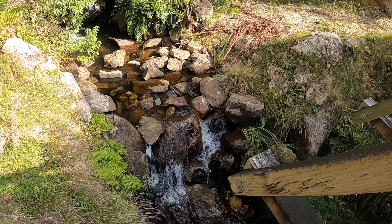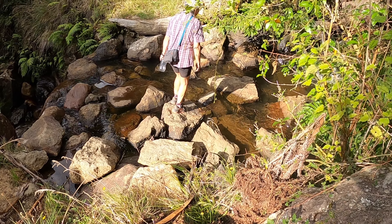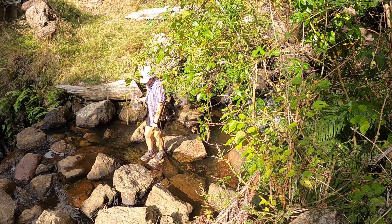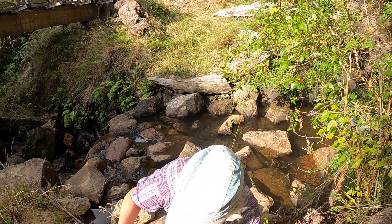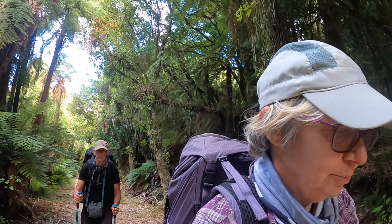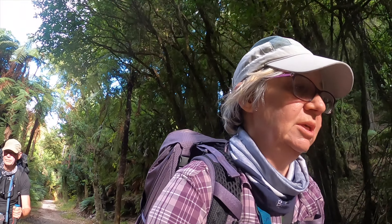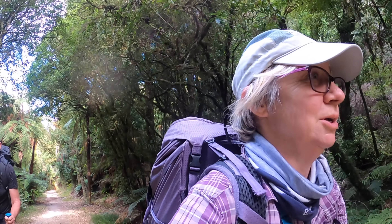Just past the 61km mark there's a nice little water source — nice running water. It's always the last few kilometres that are the hardest. But at least it's a beautiful walk through here this afternoon. We've been walking almost nine hours today — we left at nine this morning and it's almost six in the evening. I think we've got another 20 minutes or so to go.